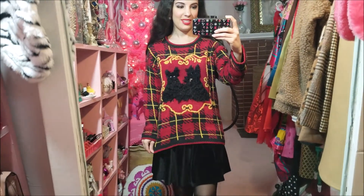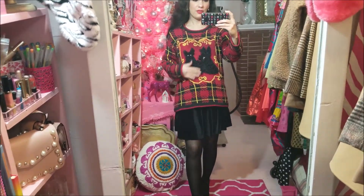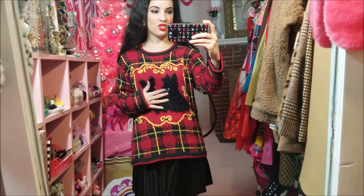Today is Sunday. This is today's outfit of the day: this really cute thrifted vintage sweater and then this little black velvet skirt underneath. I think this is another one that's cute for the holiday season because of the red especially, but it just kind of looks Christmassy even though it is just the little doggies and the plaid, but definitely makes me think of the holidays.